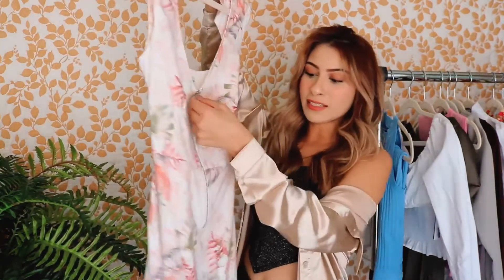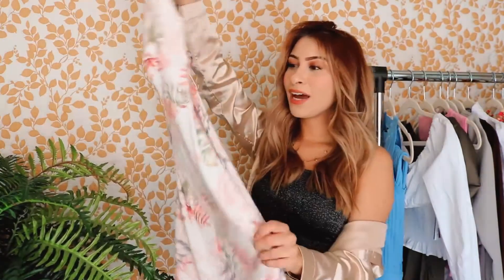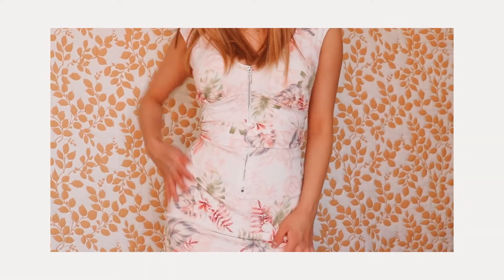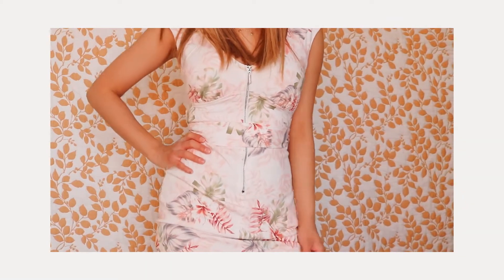Next up I got this floral print dress. It has a zipper going down the middle and also a little belt to cinch in your waist. I really like the way it looks on, and I've learned that on my figure, dresses with a belt that cinch in the waist usually flatter my body the most. So I really like that this one has a cute little belt that matches the dress.